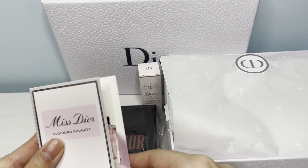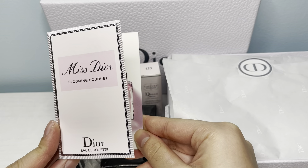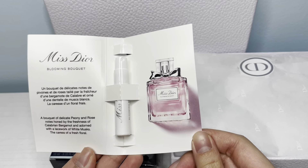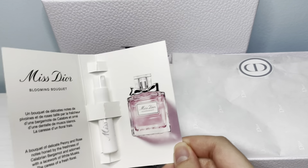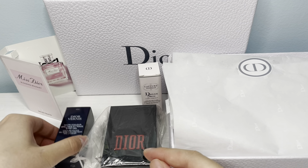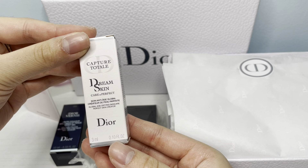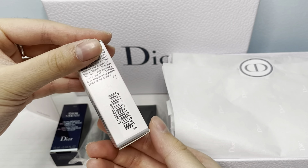Here is the Dior Blooming Bouquet perfume sample. This is a Dior serum that I got in the sample.